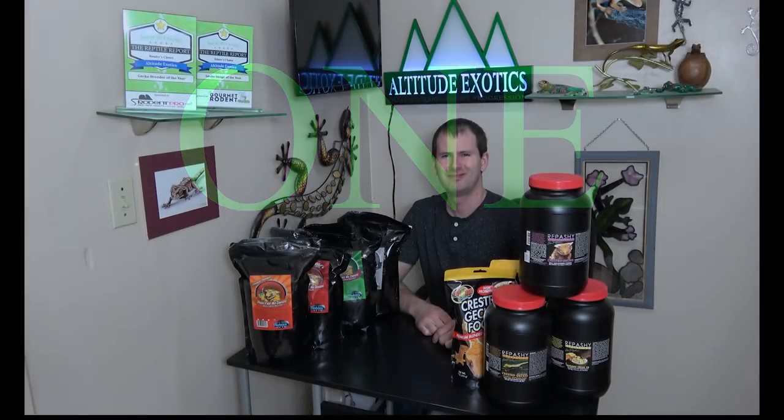Tip number one: feed a wide variety of foods. A lot of people notice the same results I do — if you feed one food to your gecko over and over, eventually they stop eating it as much. I like to feed a wide variety of foods, change the flavors up, keep it somewhat consistent so they're familiar with them, but change it up every once in a while so they get new flavors and new scents that stimulate their appetites. Put two or three different foods in your rotation and roll through them every two or three feedings.